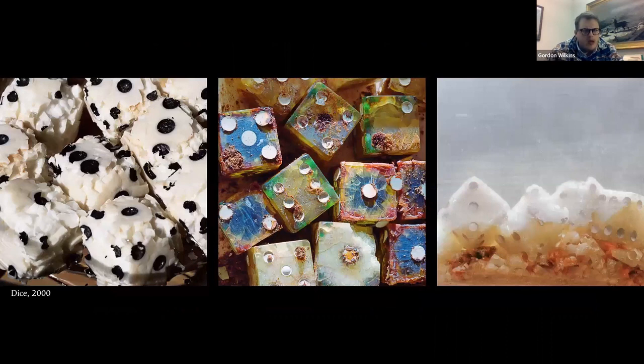Moving right along — an array of dice, and thinking about how man-made objects that we want to think of as indestructible or unchanging, when subjected either through inherent vice — like these dice being made of highly volatile nitrocellulose — or by natural forces, man-made objects transform. Nothing we make will last forever. Everything crumbles.